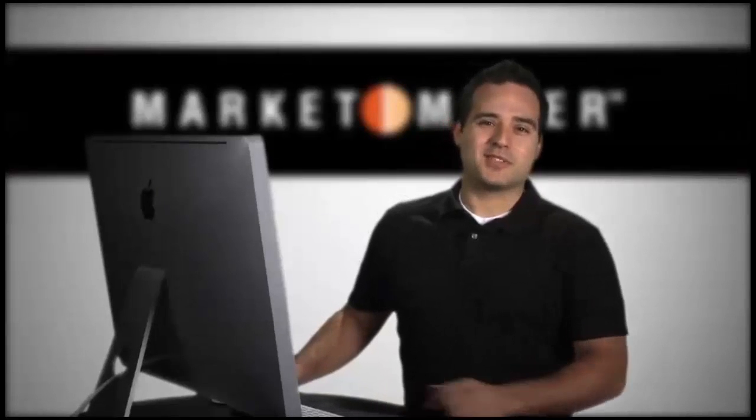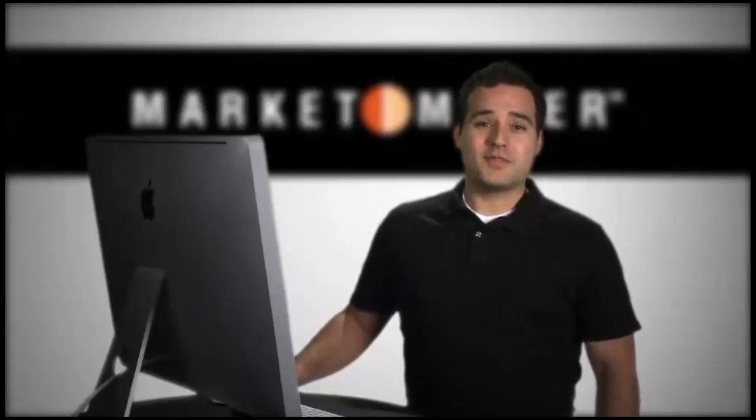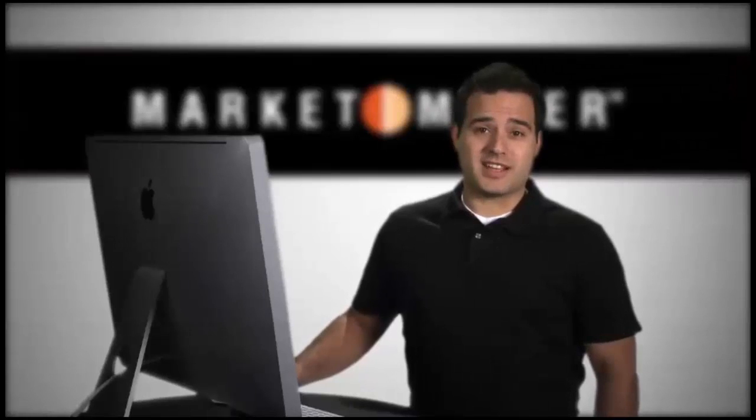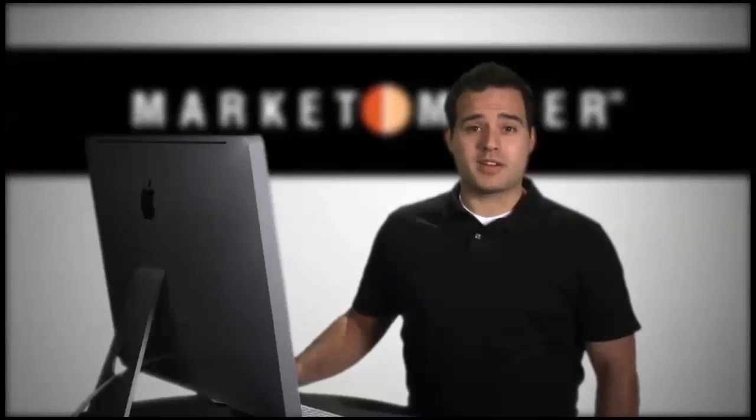Welcome and thanks for taking time to learn more about MarketMaker. This video is a brief introduction to the MarketMaker website. Look for later videos to further explore the site and educate you on how essential MarketMaker can be for your business.